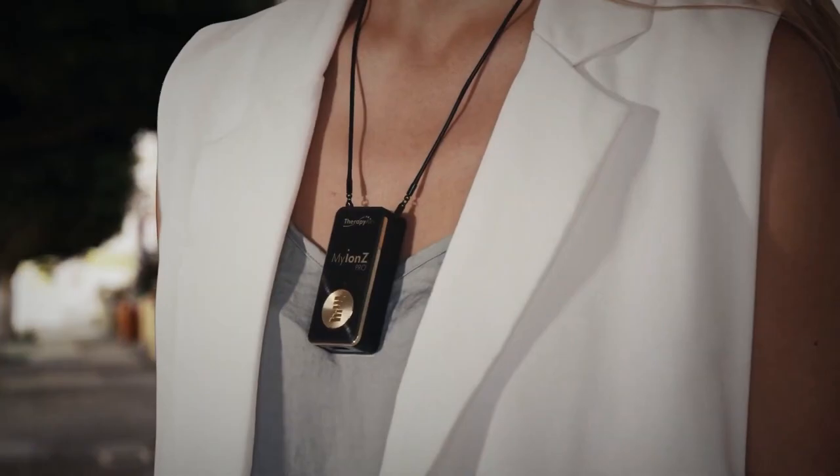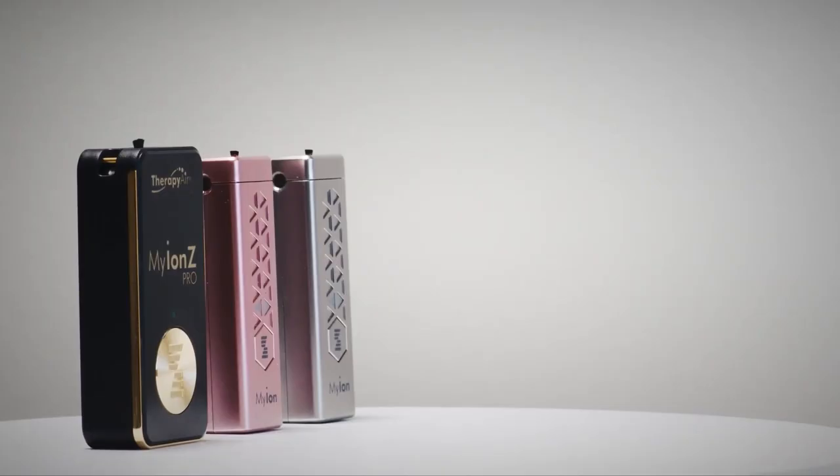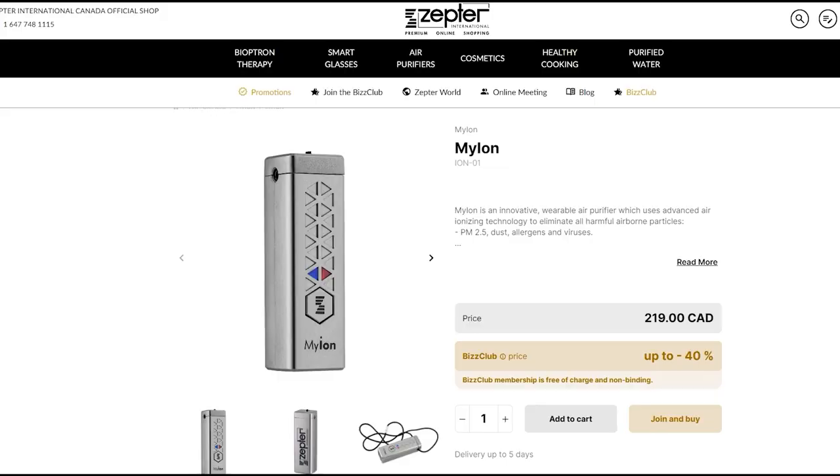Weighing just 25 grams and wearable around the neck, with 99% pollutant removal, it operates for 10 hours on one charge, priced at $184.